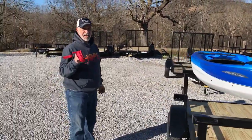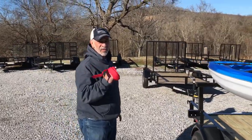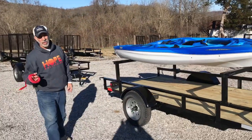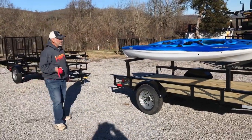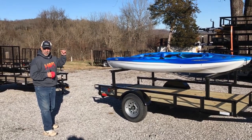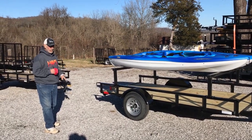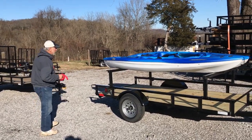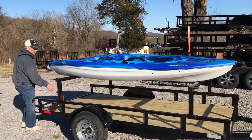This is holding two ten-foot kayaks. Now, kayaks come in 12, 13, some eight foot. With the ten-foot trailer you can put two on the bottom and two on the top. I'll show you how the gate comes off later, but right now let me show you how these kayak racks come off.